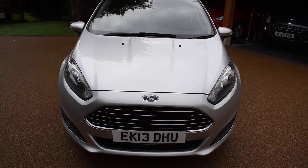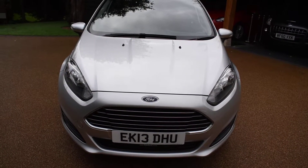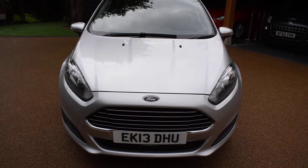Welcome to Just Peugeots. Here we have a stunning new facelift model Ford Fiesta 1.25 Style 5-door in Moondust Silver.